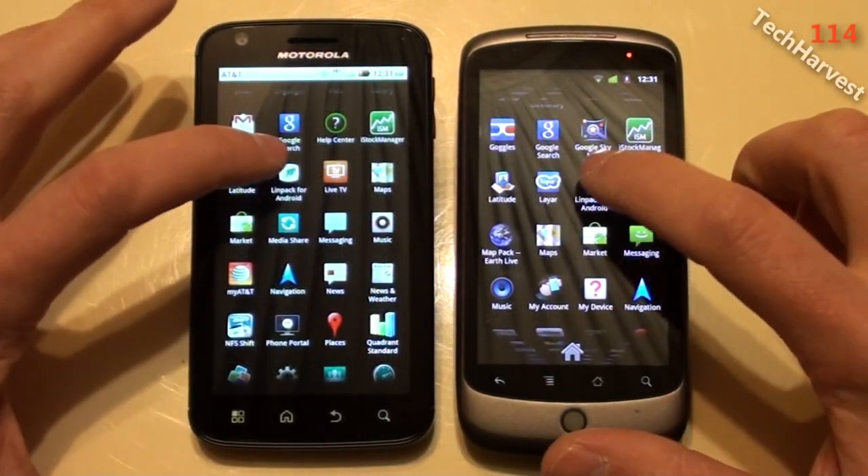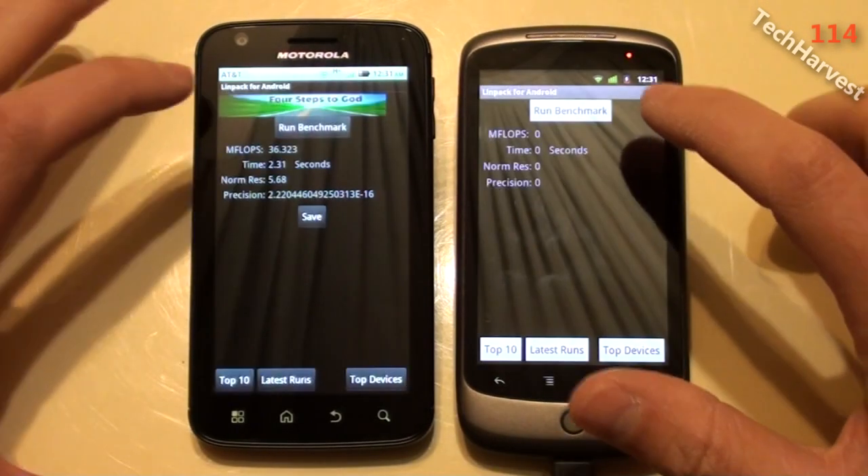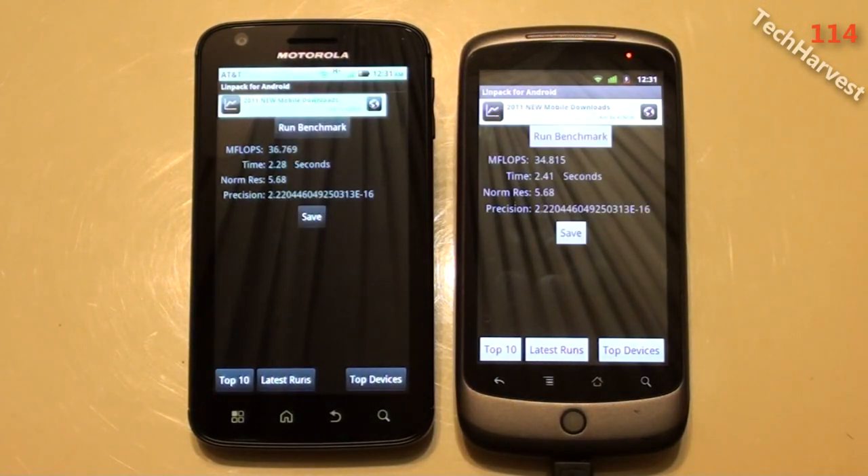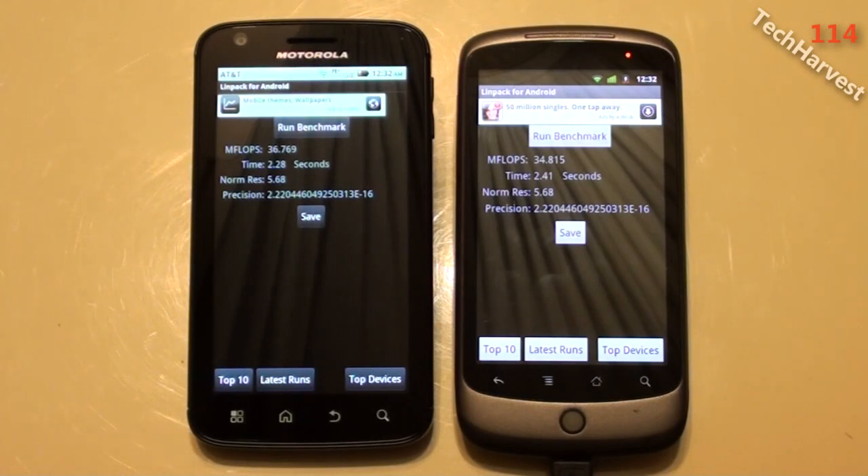First, Linpack. The Motorola Atrix scored 36.769 megaflops in 2.28 seconds. The Nexus One scored 34.815 megaflops in 2.41 seconds. This time the Nexus One actually slowed down by a hair and is now about 2 megaflops slower — last time it was about half a megaflop slower.